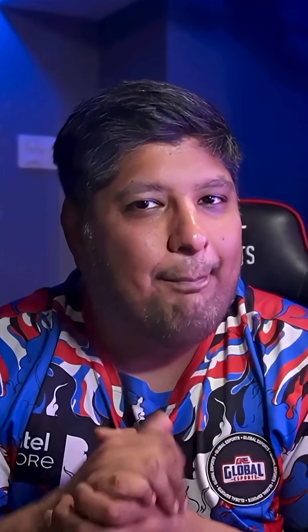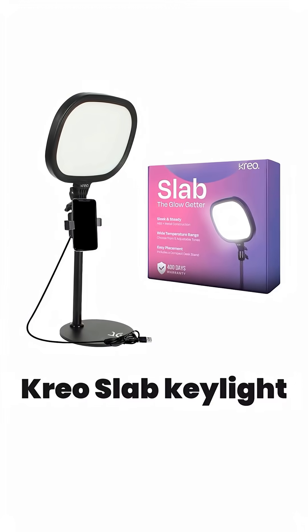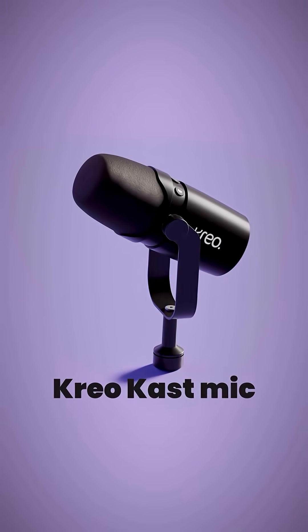No, you don't need the $1,000 camera. We're using the Creo Owl webcam — it makes you look human. For light, we're using the Creo Slapkey light, which stops you from looking like a gremlin. And for sound, the Creo Cast mic, held by an Audio RA AA20R boom arm. It plugs in via USB. Groundbreaking, I know.